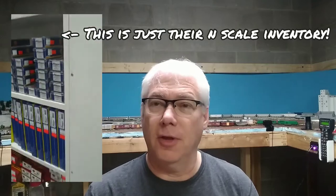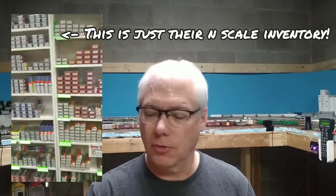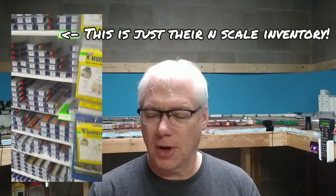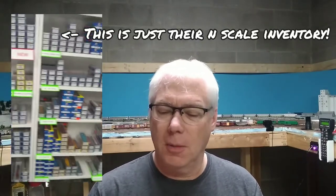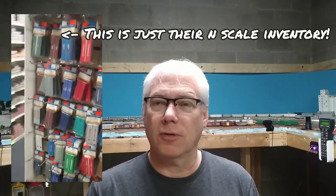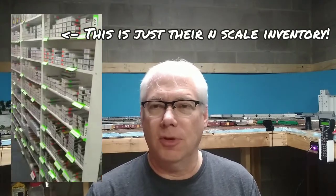They carry enough clout — they do a huge amount of volume. Probably not only train shows, but mail order as well. Quite honestly, I don't think they have the greatest website. I think they're doing a better job of it recently, but they never really have a lot of inventory online like a lot of the online retailers. I think they go to a large extent by word of mouth. They've been around for a long time and people call them up and order stuff, or they see them at the train show.